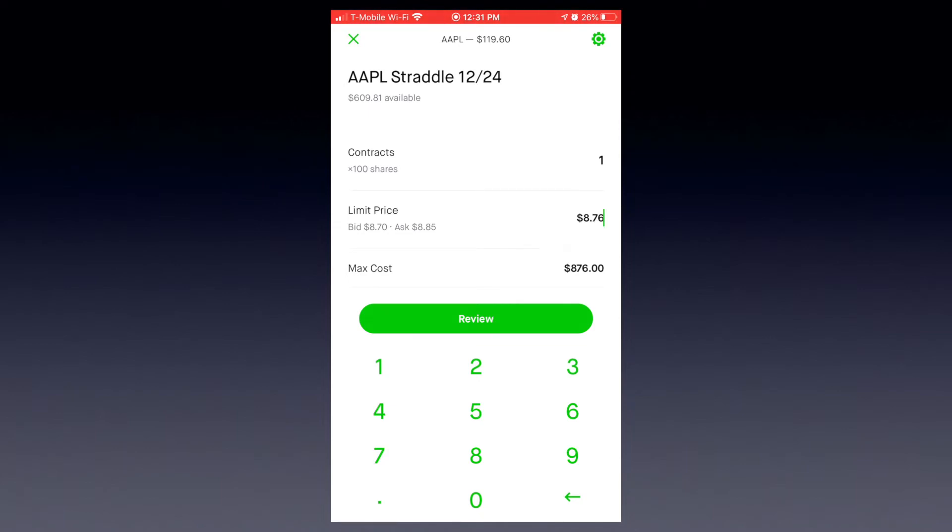If you go a little lower, you can try to get a deal — it may not fill. So just make sure you're realistic about your limit order. In our case, we're going to go ahead and just type in the ask price, which is shown right under the limit price label. Now just click the review button and send that order through. Once it's accepted, you will see the straddle pop up in your options list.